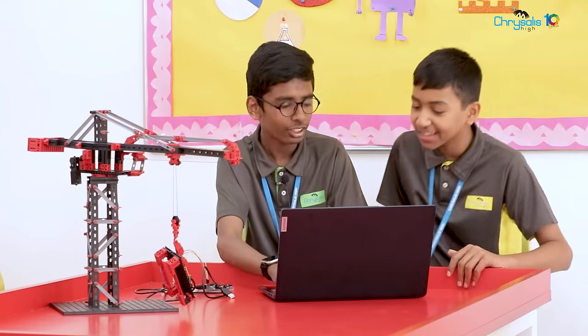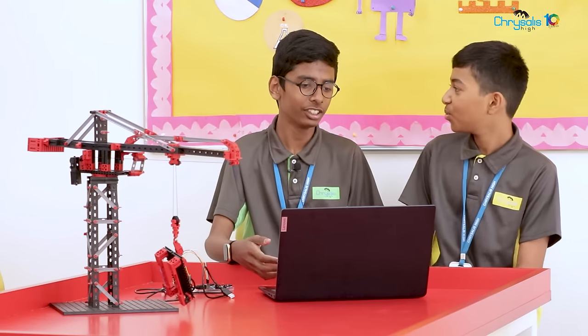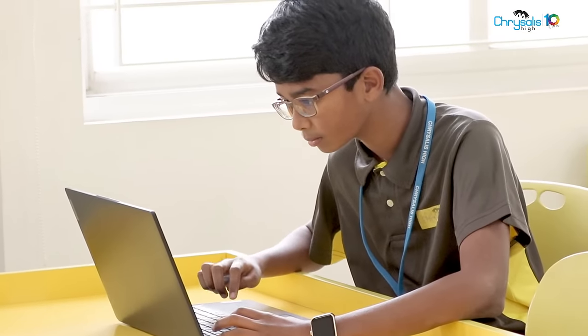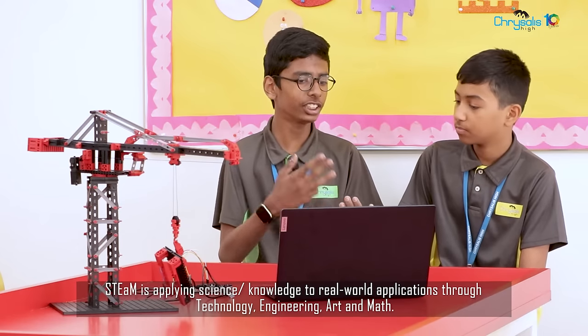Hey Adi, what are you doing? I'm doing a STEM activity. What's STEM? STEM is basically the short form of science, technology, engineering, arts, and maths.